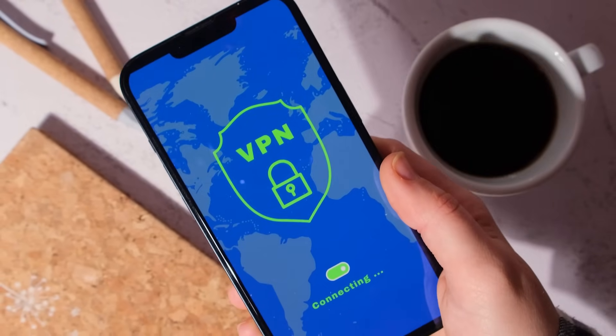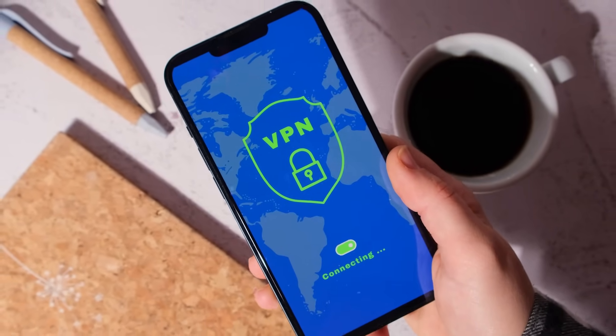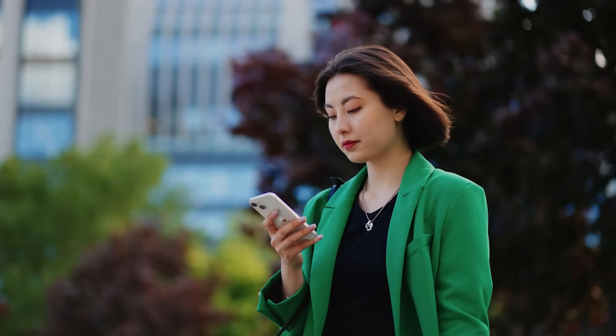These days, it's hard to spend much time on the internet without hearing about VPNs. Chances are, you probably don't need a VPN. They're often touted as being a more secure way to use the internet, but thanks to the work of countless programmers, policymakers, and security researchers, the systems we already use to access the internet have never been more secure. So if the internet is already secure, what use does a VPN have now?